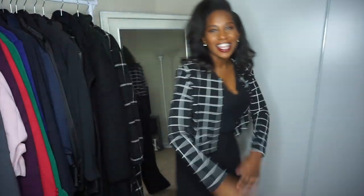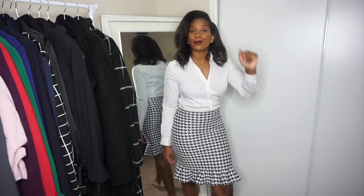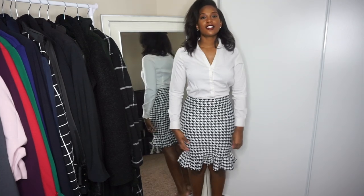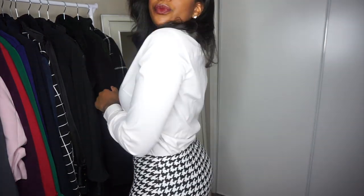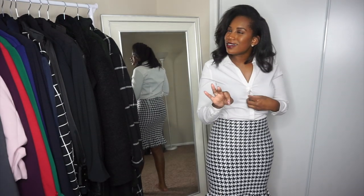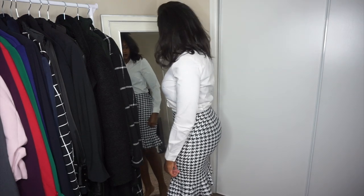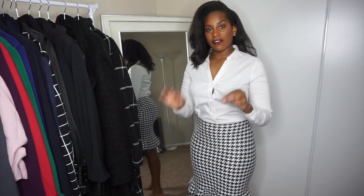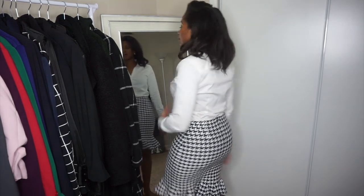Let's get into the next look — this houndstooth skirt. This is so cute, I literally can't even speak. The skirt is from Shein. It's a little bit small; it has some stretch but it's not super stretchy. I feel like if it was a little more stretchy it would be perfect. I don't want to say go up a size just because I feel like a size higher would be a little too big in the waist area. But it's really cute and girly.